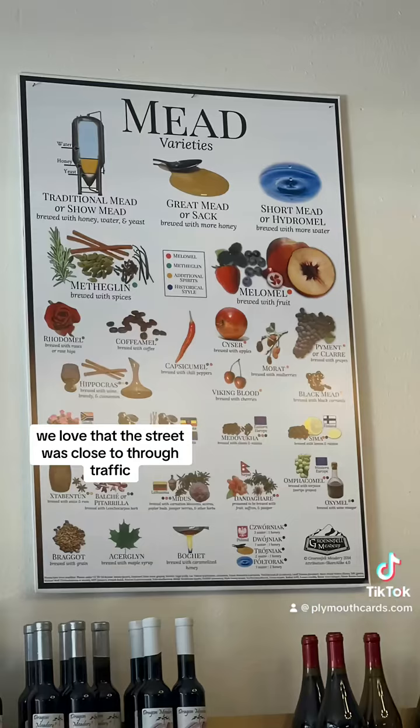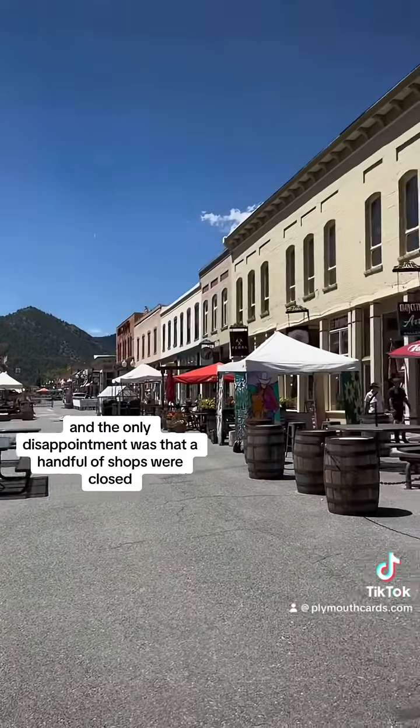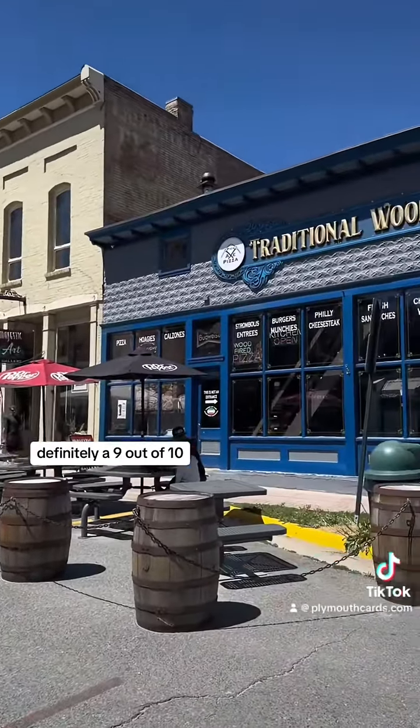We loved that the street was closed to through traffic. There were lots of shops and food options, and the only disappointment was that a handful of shops were closed. Definitely a 9 out of 10.